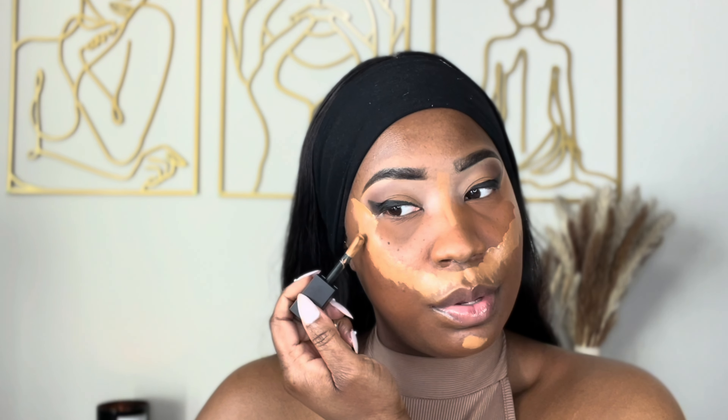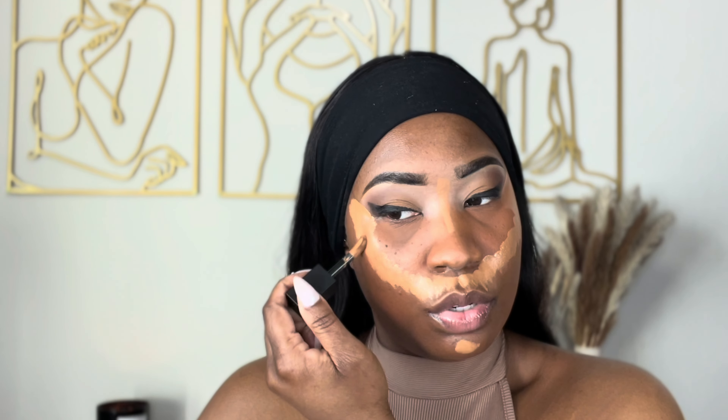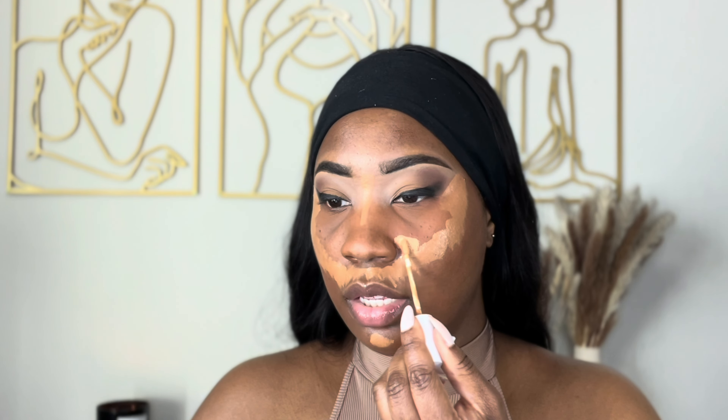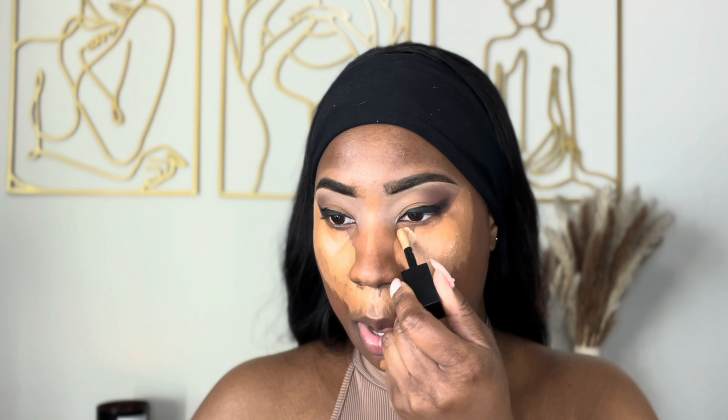I know that looks a little crazy, but this is something I tried the other day and I really liked how it turned out. I'm going to go in with the Surreal Skin concealer and put it here, and then use Toasted Almond just right here.